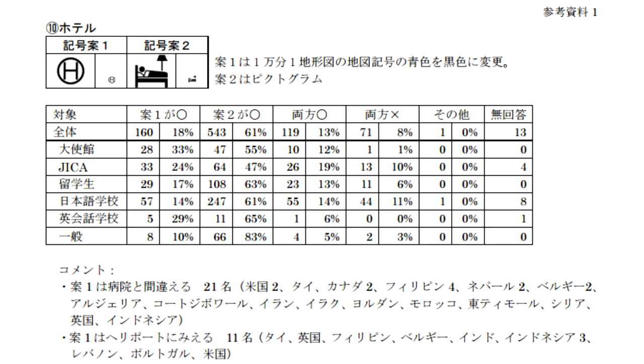For example, one symbol Japan has traditionally used on their maps is an H in a circle, which stands for hotel. However, a lot of foreigners might see that as hospital, or for me personally, a helipad. In the most recent survey, they showed the original symbol plus a new one showing a person sleeping in a bed with a lamp, and asked which is more understandable as meaning a hotel. Overall, 61% of people said the sleeping bed person is much easier to understand, whereas only 18% said they could get 'hotel' from the H in the circle. So the little sleepy bed man symbol is one of the new symbols they're proposing.